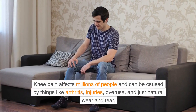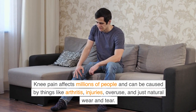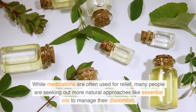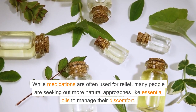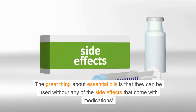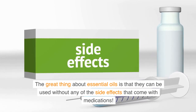Knee pain affects millions of people and can be caused by things like arthritis, injuries, overuse, and just natural wear and tear. While medications are often used for relief, many people are seeking out more natural approaches like essential oils to manage their discomfort. The great thing about essential oils is that they can be used without any of the side effects that come with medications.